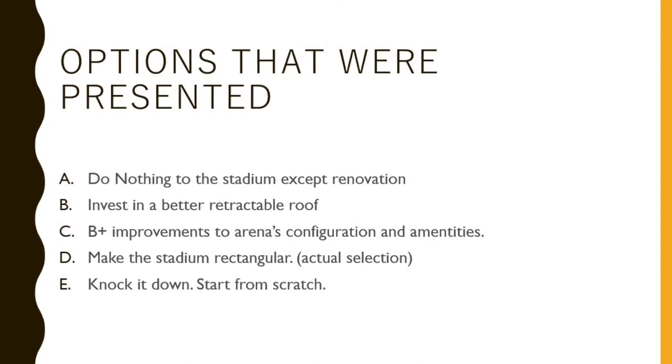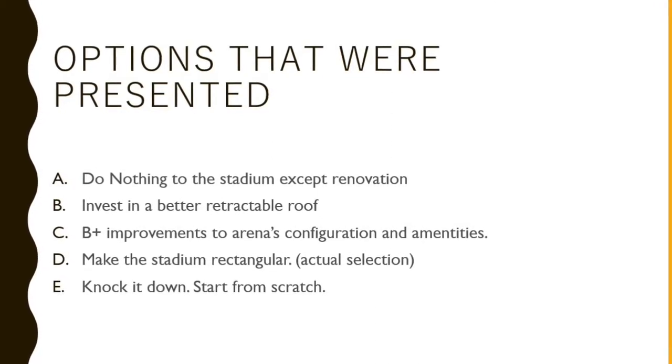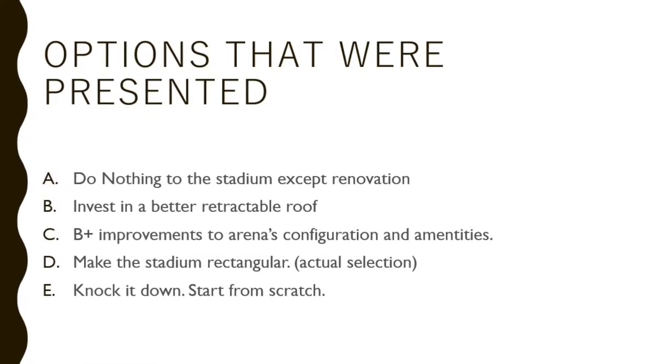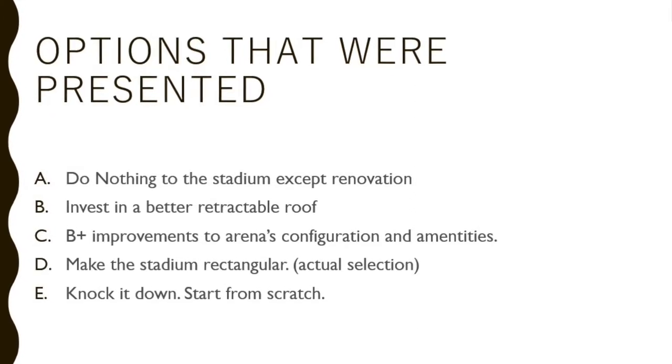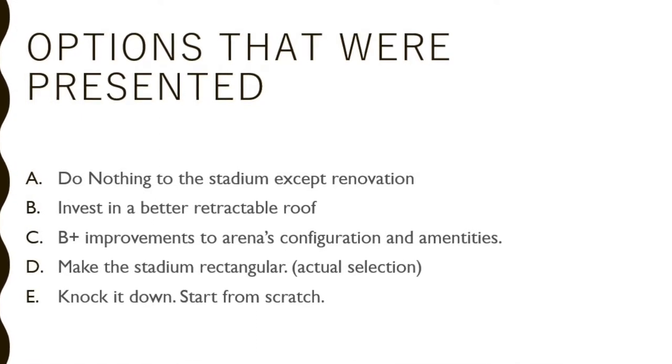A: Do nothing but pay for small amounts of maintenance. B: Invest in a better and more efficient retractable roof. C: Invest in a better roof and make improvements to the arena's configuration and amenities. D: Make the stadium rectangular to host different sporting events. Or E: To knock it down and build from scratch.